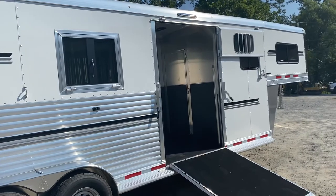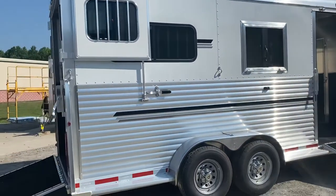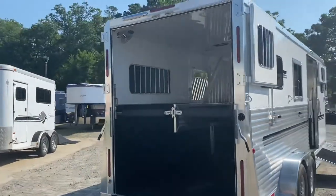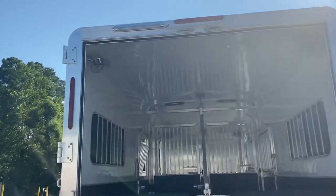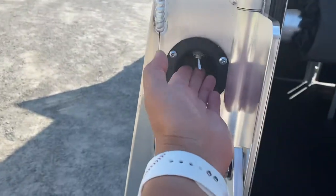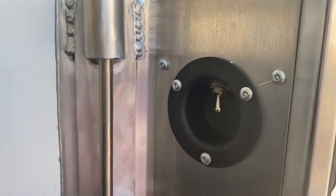The side ramp has a top door with a sliding window. Your drop windows are going to slide or drop on this trailer. There are LED lights and two sets of brake lights in the back, plus an LED load light. The switches for these lights are on the back of the trailer — load light switch on one side and interior switch on the other. The fans were added at the factory, so there's a switch just inside the rear of the trailer for your fans.